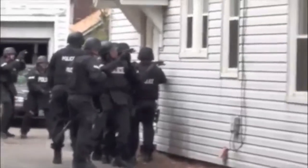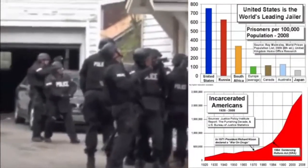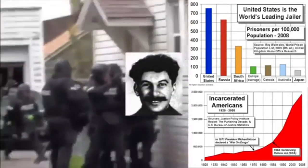Things that cannot go on forever won't. After spending trillions of dollars over the next few decades on a failed drug war, we now have more prisoners in the prison industrial complex of America than Stalin ever had in his gulags.